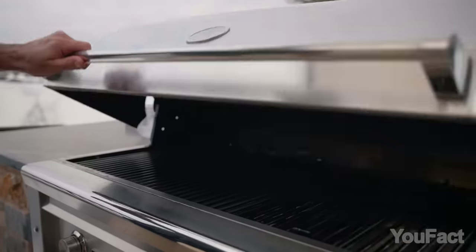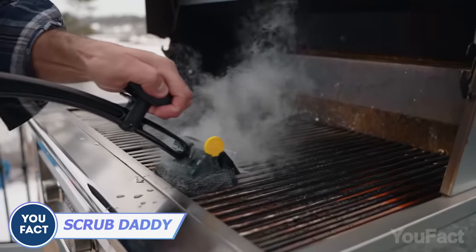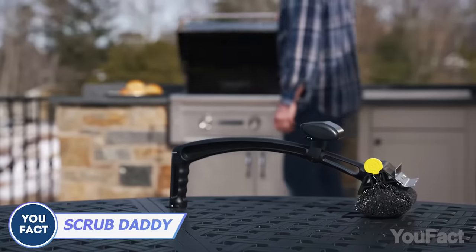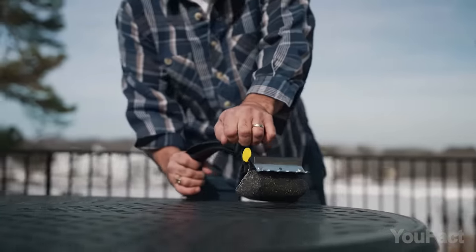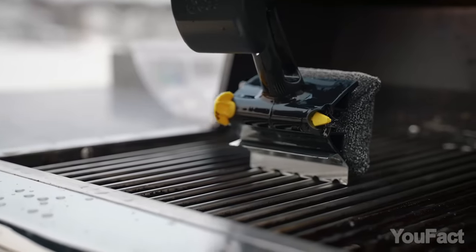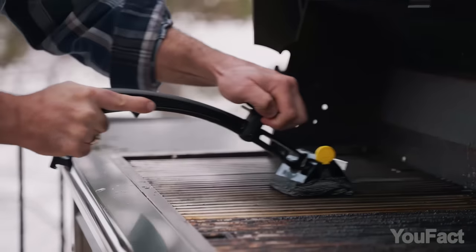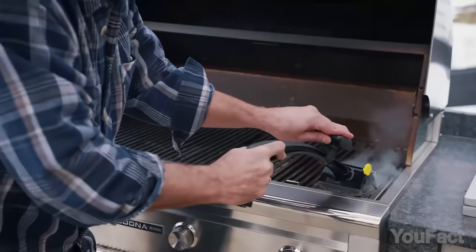Barbecue's great until you have to scrape away the leftovers from the grill, so finding a grill brush that actually works is crucial. That's why you should take a look at the Barbecue Daddy Grill Cleaning Tool. Instead of risky wire bristles, it uses the power of steam to tackle grime. Plus, the built-in metal scraper clears away gunk, and with a swipe of the steam-infused scrubby head, the grates will be left sparkling clean.